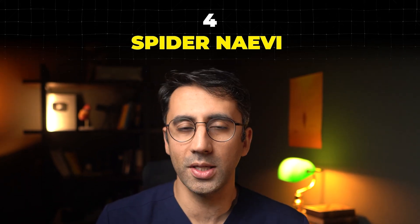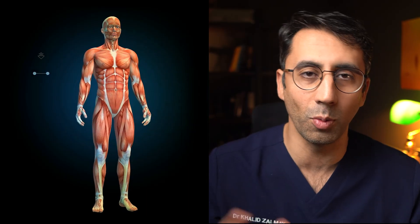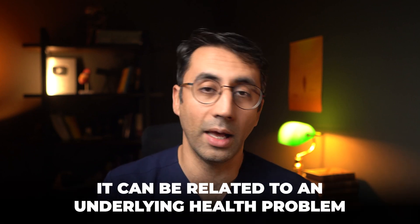Now onto number four — these small spidery blood vessels are very common. The odd one or two in your body, well, that just means you're normal. But if people are getting lots of them — more than four or five — then it can be related to an underlying health problem.